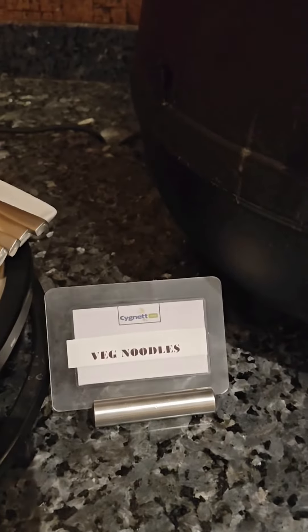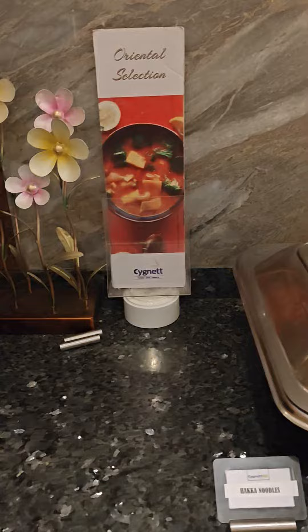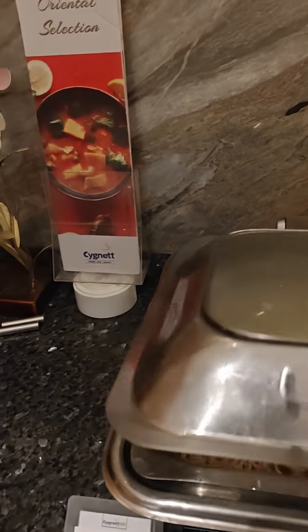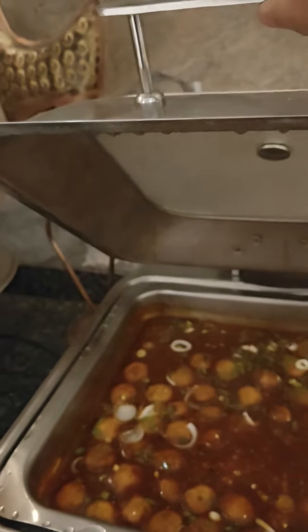There is veg noodles soup, hakka noodles, and veg Manchurian.